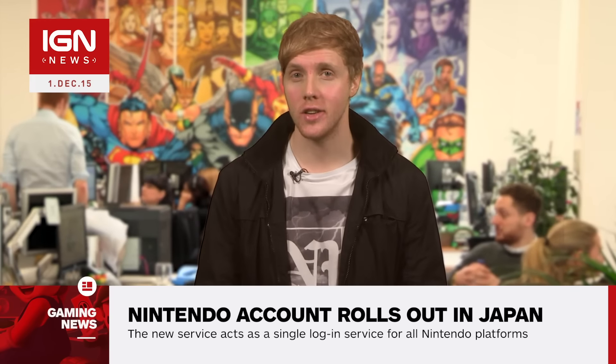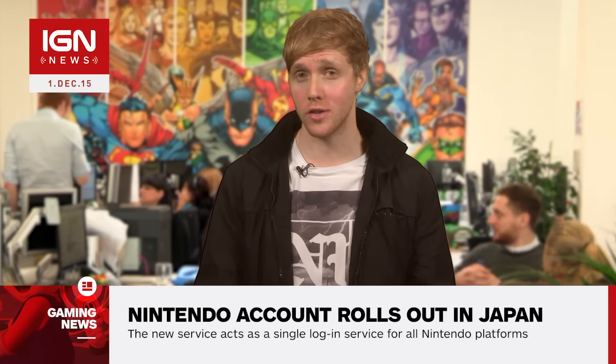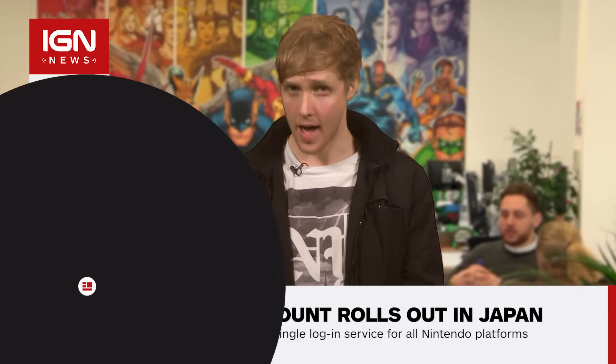Hey guys, Roy Powers here with IGN News coming straight from the Mushroom Kingdom. Nintendo has finally officially launched Nintendo Account across Japan. The new service acts as a single login for all current and future Nintendo platforms, including the Nintendo NX.